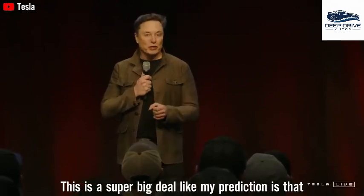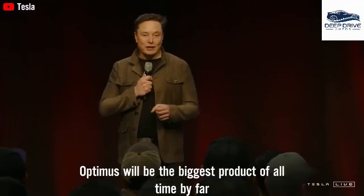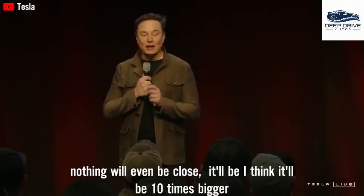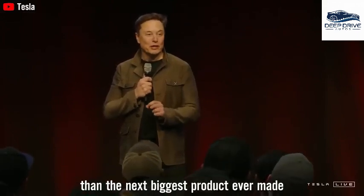My prediction is that Optimus will be the biggest product of all time — by far. Nothing will even be close. I think it'll be 10 times bigger than the next biggest product ever made.